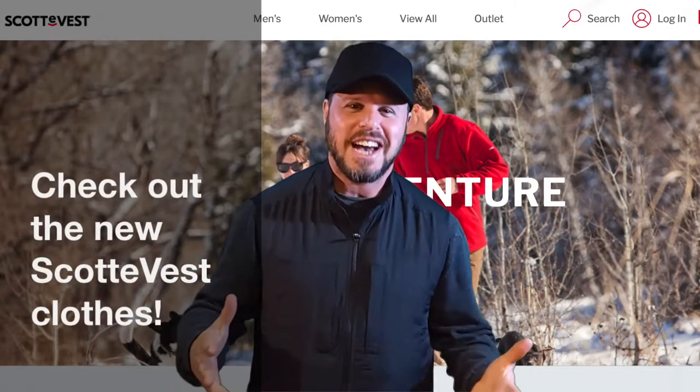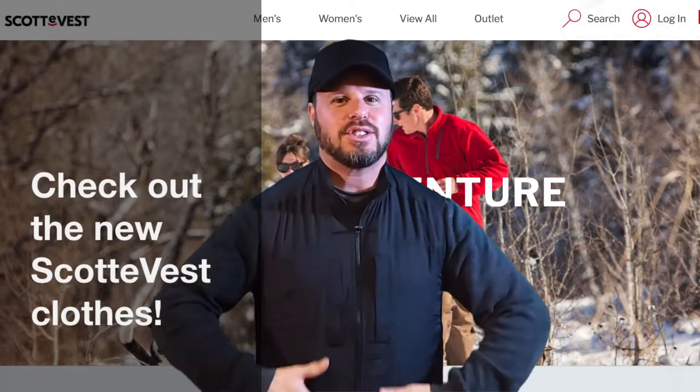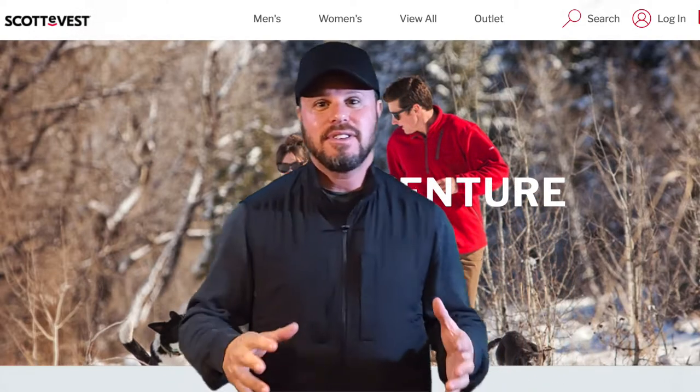Hey everybody, I just want to share with you my new Scottie vest. I love how many things I can put in it. You're not going to believe how many things are in it now, and my new Scottie hat, and my Scottie pants. I love gear.